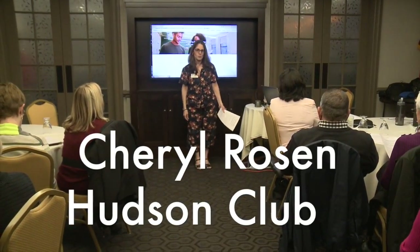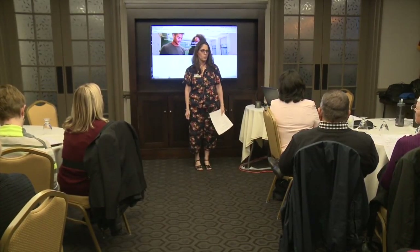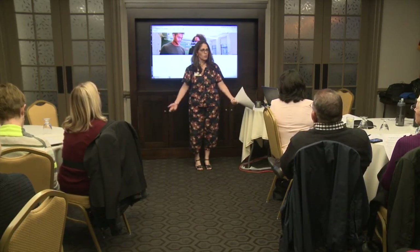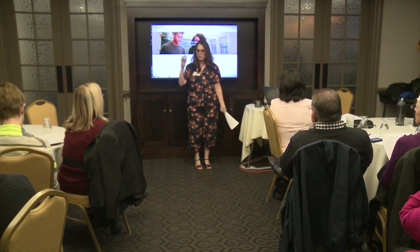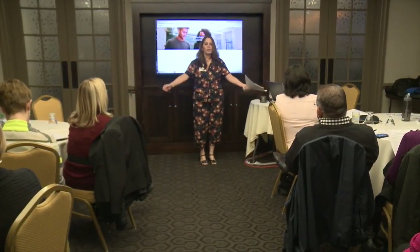Thank you for coming to Facebook Tips and Tricks, the Facebook course for the advanced user or for anybody who has a Facebook page and just wants to know what to do next. I'm Cheryl Rosen, a member of the Hudson Rotary Club and the Shoesbury Rotary Club.